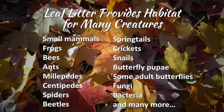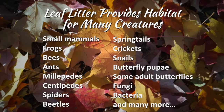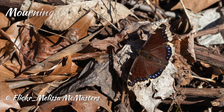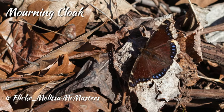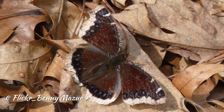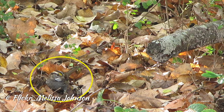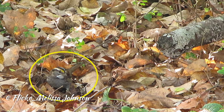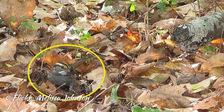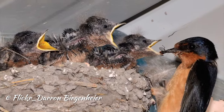Leaves also provide a winter habitat for many overwintering invertebrates, including things like the mourning cloak butterfly, which has the ability to overwinter as an adult. It has a particular chemical in its body that's akin to antifreeze, allowing it to survive. Leaf litter is also important to birds — they forage in the leaf litter trying to find insects, which they feed as important protein to their young.